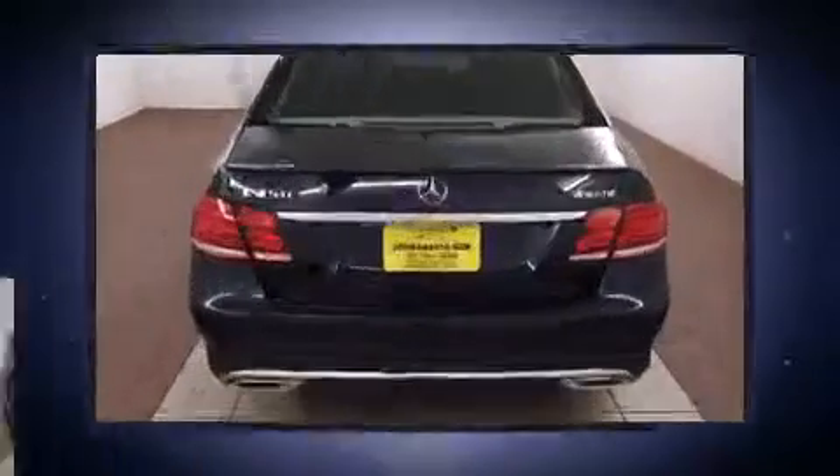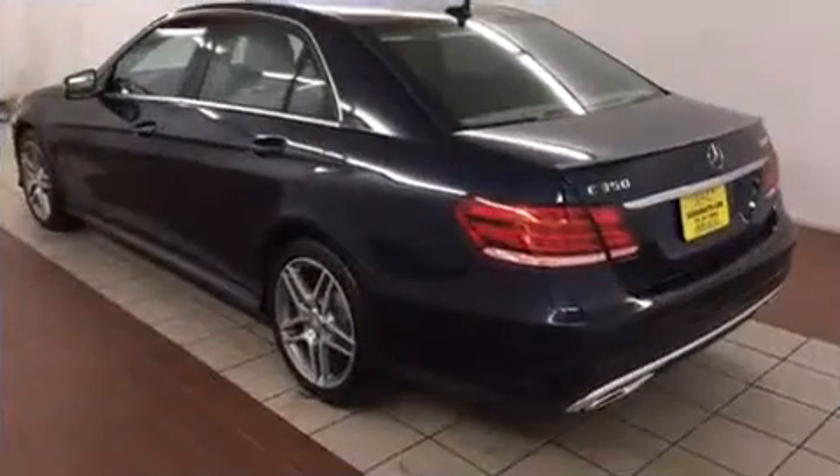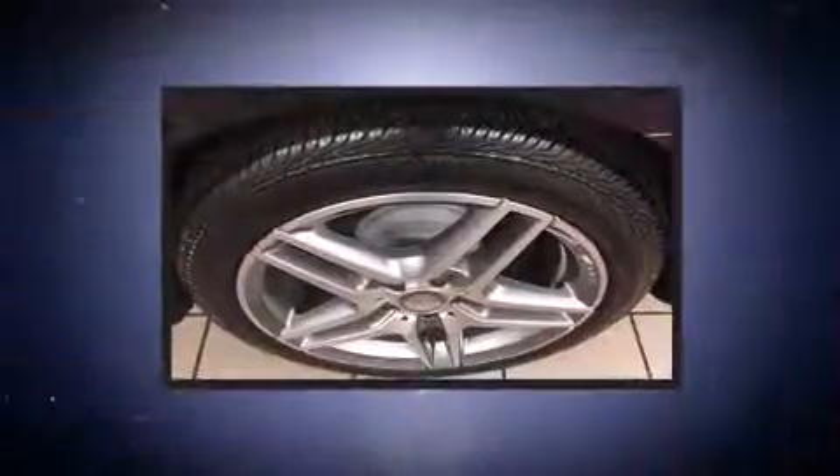Mercedes-Benz prioritized handling and performance with features such as delay-off headlights, one-touch window functionality, and more. For drivers who enjoy the natural environment, a power moonroof allows an infusion of fresh air.